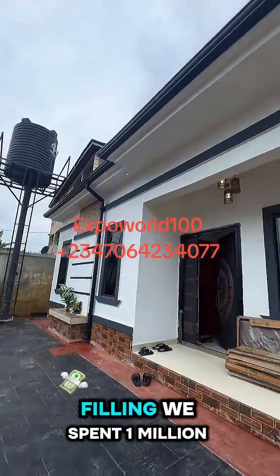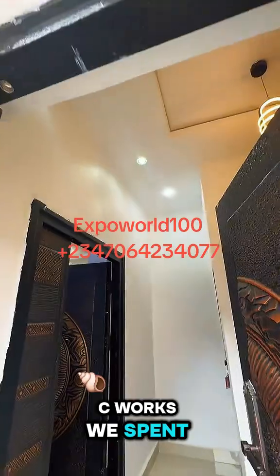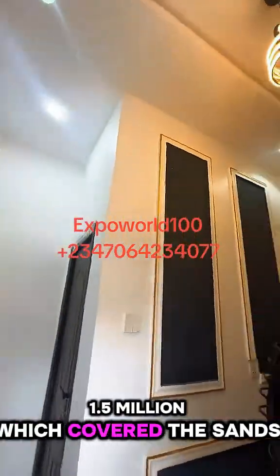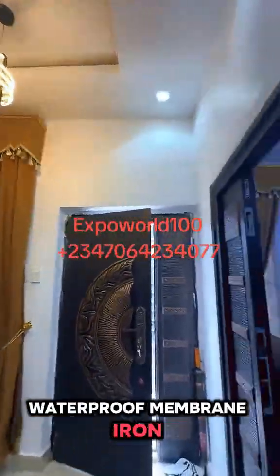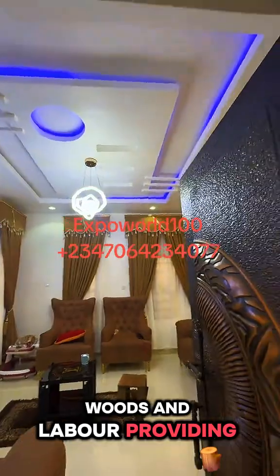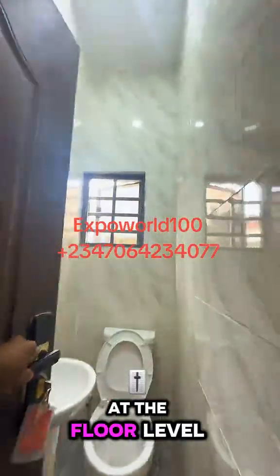Next, for the sand filling, we spent 1 million. For the DPC works, we spent 1.5 million, which covered the sand, cement, chippings, BRC mesh, waterproof membrane, iron, wood, and labor, providing protection and structural integrity at the floor level.